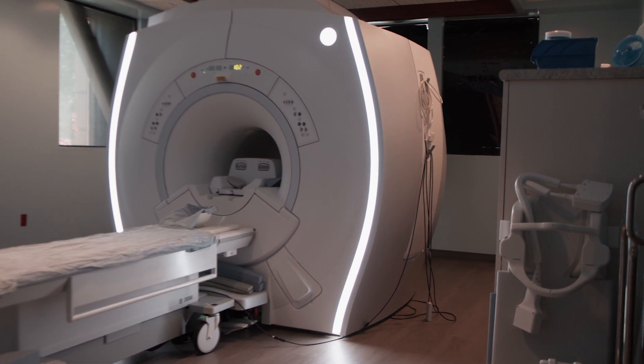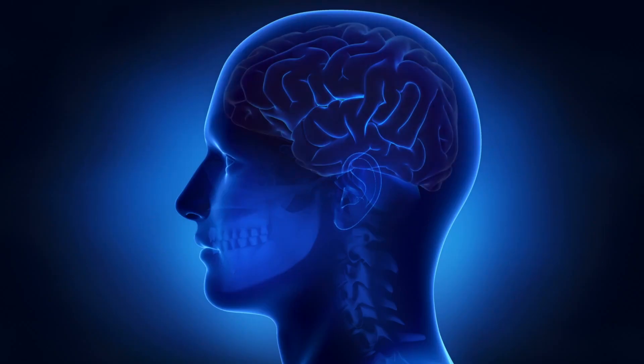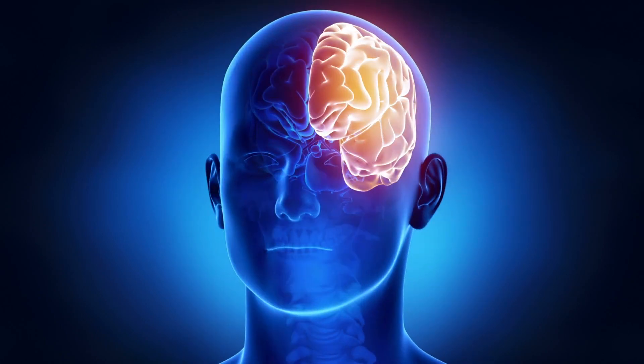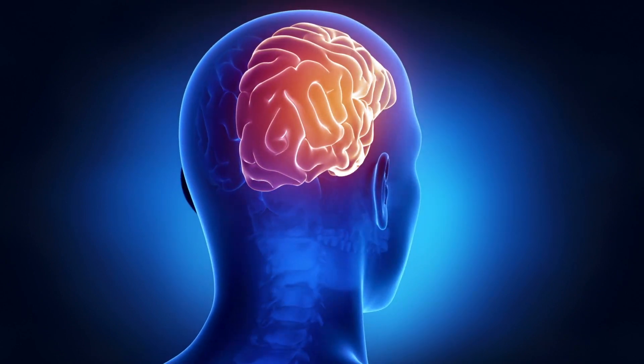fMRI, or Functional Magnetic Resonance Imaging, is a special scan type that allows us to track blood flow and activation in a patient's brain — a scan that is invaluable to the detection of post-concussion syndrome.